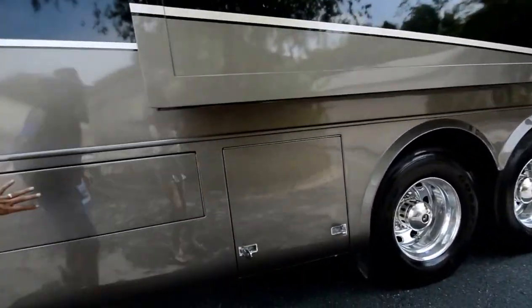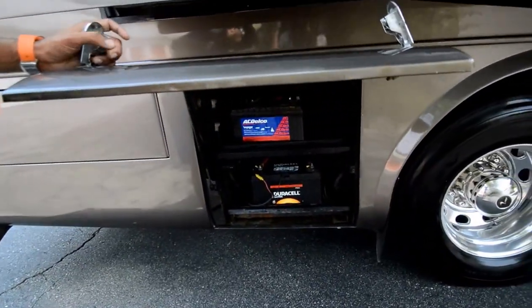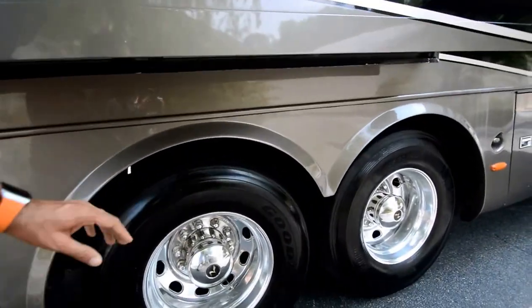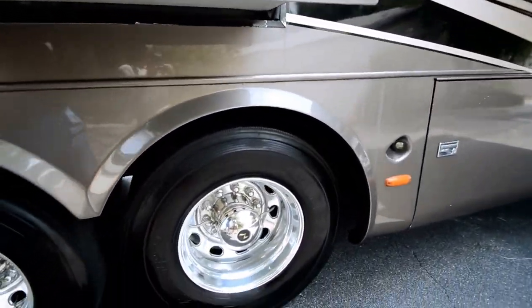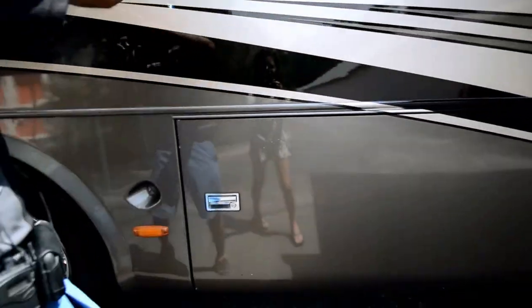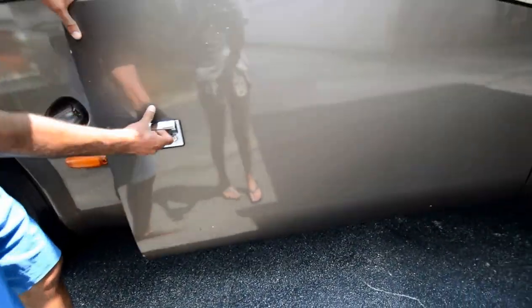We've got coach batteries — by the way, these are new batteries. We installed all new Duracell and AC Delco batteries. It's got Alcoa aluminum wheels and a tag axle. Once again, the tires are 2012-2013 date code. Please take a look at all my pictures. There's nothing with major damage — just a couple of scratches you saw on the other side.